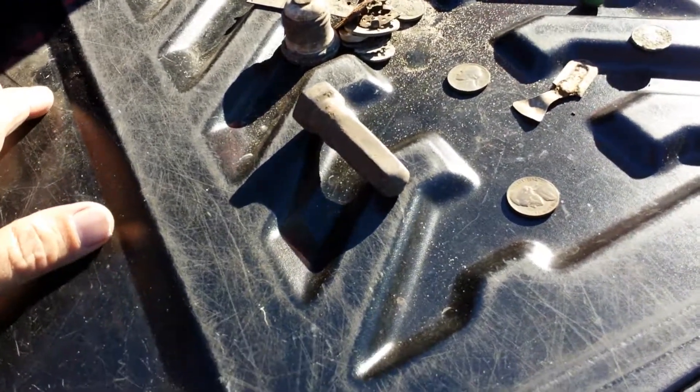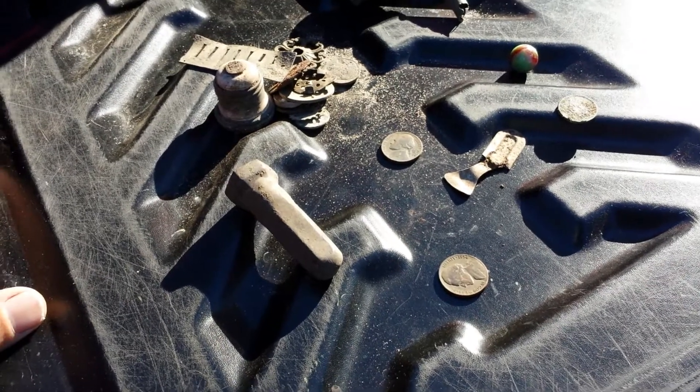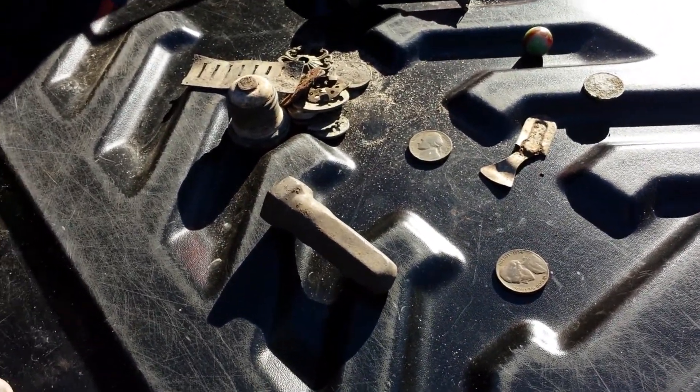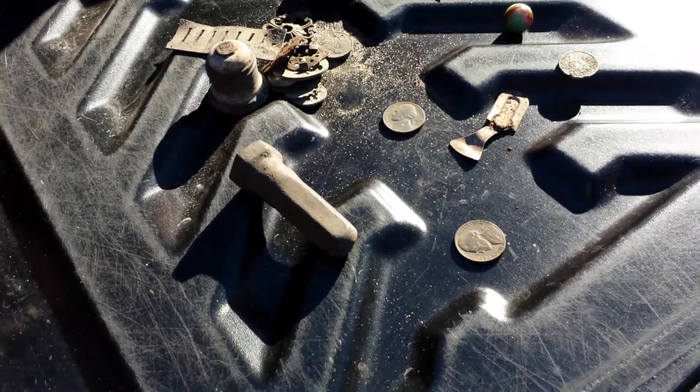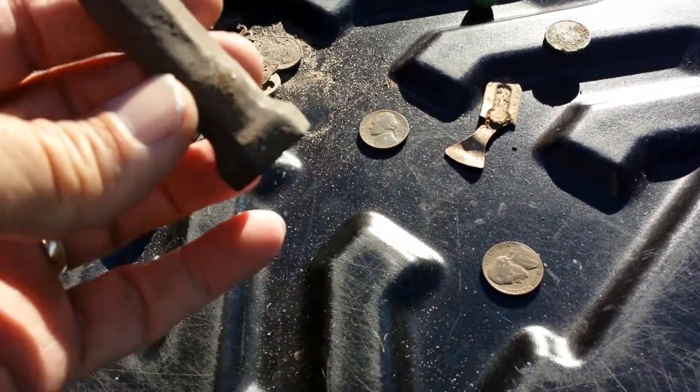I just got back from the old town again. I was there last week and found a silver quarter, an Indian, and a few other assorted things. I went back today and got a Model T valve stem cover.